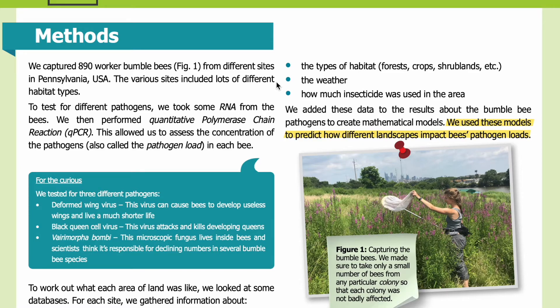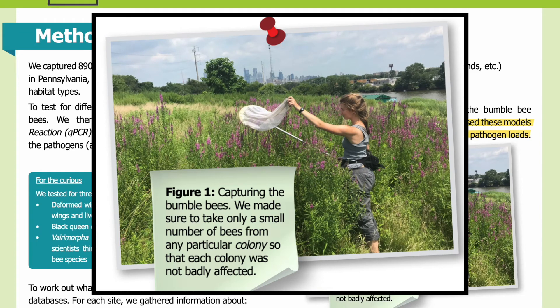Methods. We captured 890 worker bumblebees from different sites in Pennsylvania, USA. The various sites included lots of different habitat types. Here in Figure 1, you can see a person capturing the bumblebees. We made sure to take only a small number of bees from any particular colony so that each colony was not badly affected.